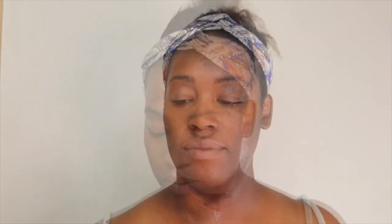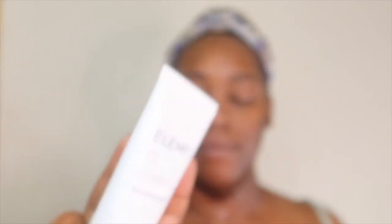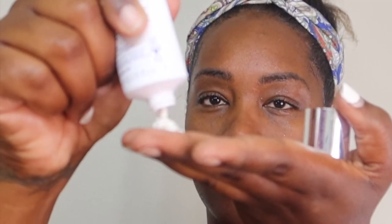After my face is all rinsed off, I like to go in with an exfoliator. This is the LMS Skin Buff — it's very gentle, it feels very moisturizing, and it's a deep cleanser. So let's just get into this.